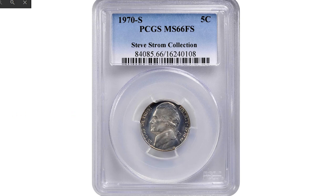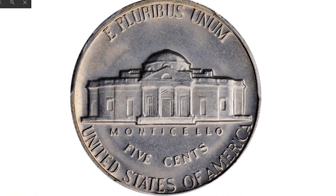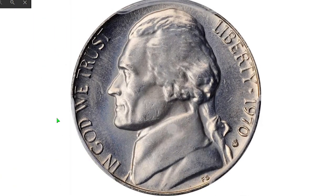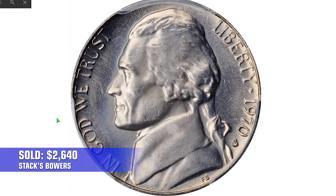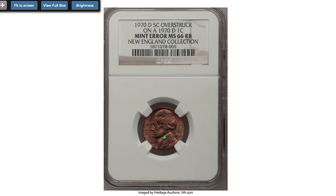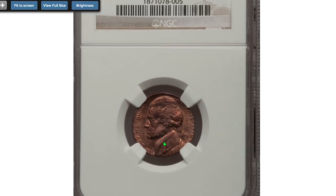Here is another 1970-S that made good money for its owner in 2021, also at MS66 with the FS designation. This is just such a rarity — its silver-thin surface is also expertly preserved, ranking among the finest certified at PCGS in the FS category. It sold for $2,640 at Stack's Bowers.